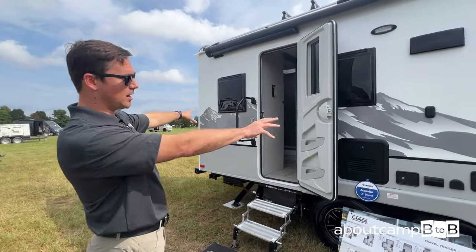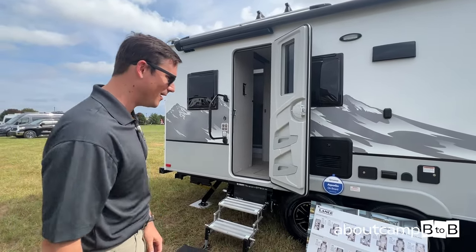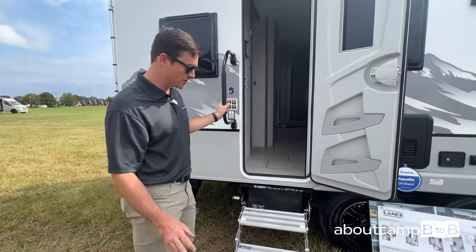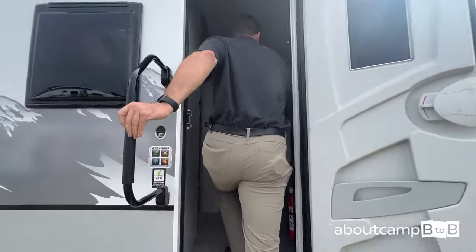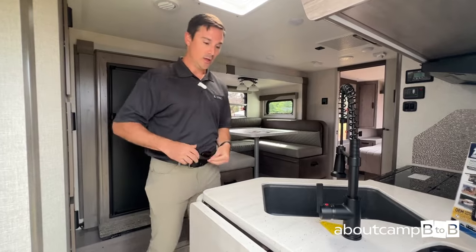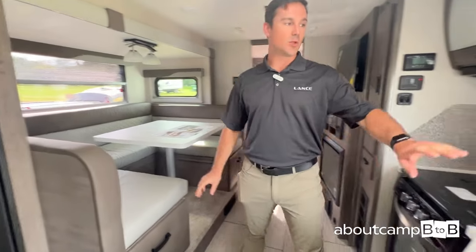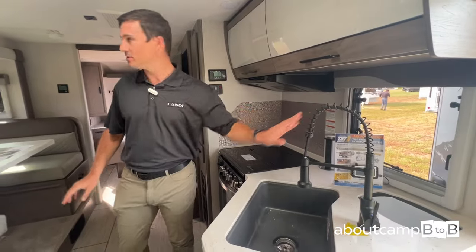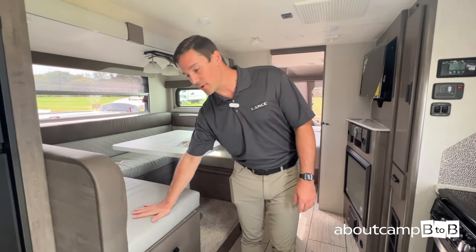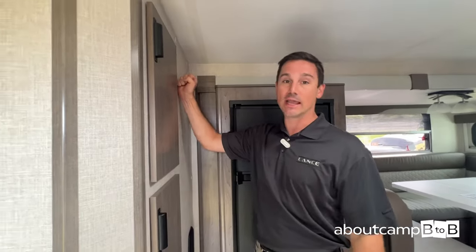This trailer features our new mountain scene graphics — not only can you be camping in the mountains, you're exuding the mountains as you go down the road. American-made Goodyear tires, aluminum wheels, and a very firm step that contacts the ground for safe entry and exit. As we come inside, you really start to see the difference that Lance provides: solid surface quartz countertops, everything a slight cut above — fixtures, faucets, real glass lights, a full large U-shaped dinette, and premium leather. When you step into a Lance, you can feel the difference.